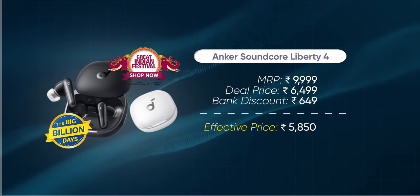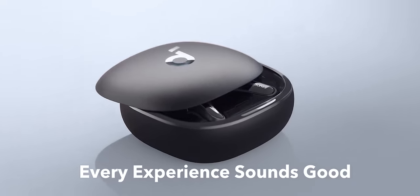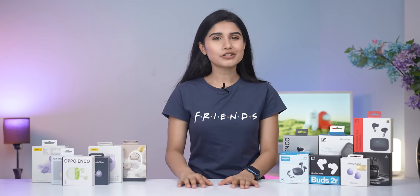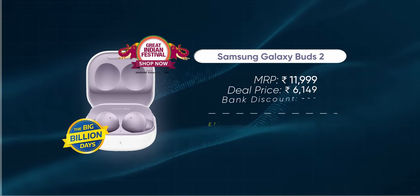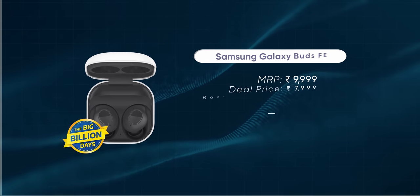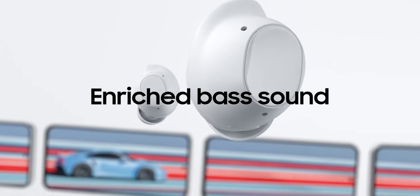The Anker Soundcore Liberty 4 is yet another awesome pair on sale right now, and if you want the largest set of features for the least money possible, this is probably your best bet. From high-res LDAC playback and personalized sound to 360-degree spatial audio, adaptive noise cancellation, and even heart rate tracking, the Liberty 4 is one heck of a deal at around ₹6,500. For Samsung phone owners, the Galaxy Buds 2 is a great pick at around ₹6,200. You can also check out the new Galaxy Buds FE — it's a little more expensive and not as feature-rich as the Buds 2, but worth it if you care about a more secure fit and more precise earbud locating.